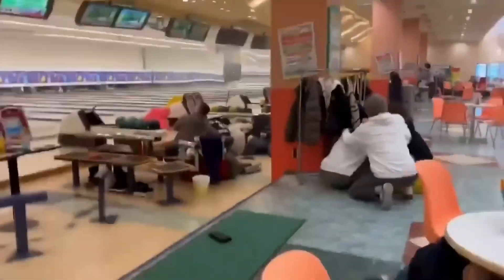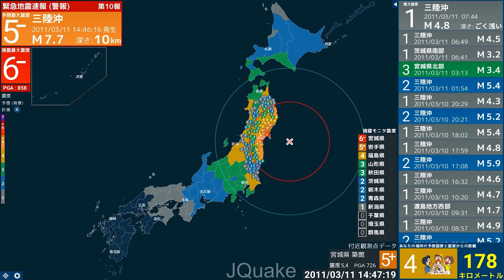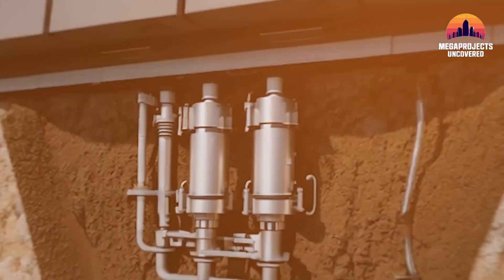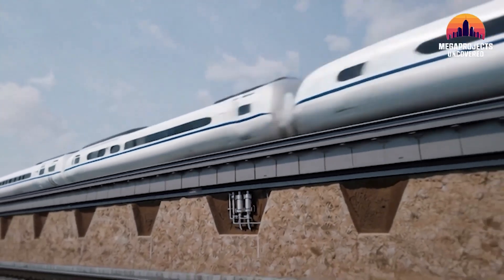A third unexpected challenge that engineers had to face is earthquakes. Japan sits on some of the most active tectonic plates in the world, so earthquakes are a very common occurrence. This led Japan to build the most advanced earthquake detection system on Earth — a massive network of sensors on mountains and in the ocean that can spot the first sign of a quake before it gets bad. The Maglev is connected into that system, so once it goes off, power to the train is immediately cut and it returns to its wheels. In testing, they were able to do this in seconds.